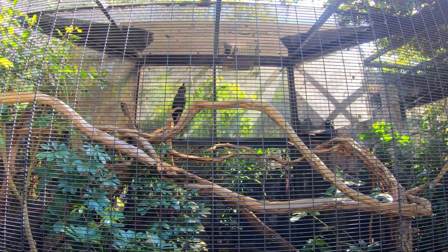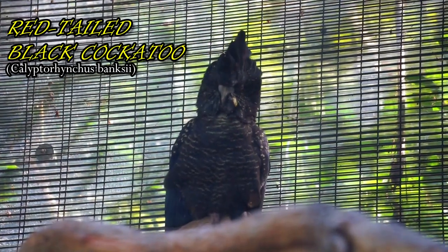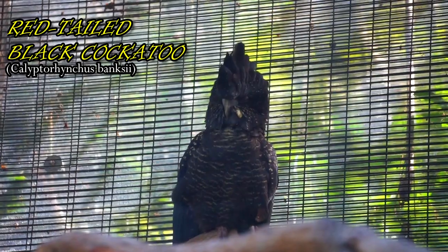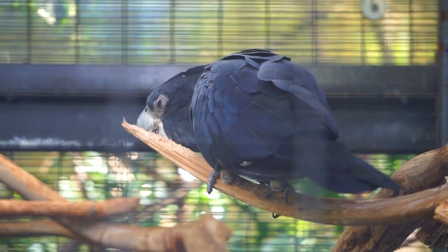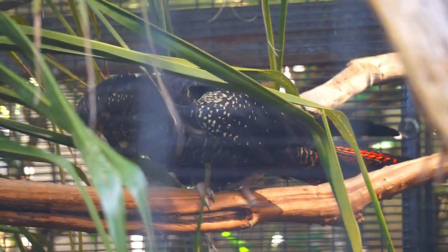Just like most cockatoos, this male-female pair of red-tailed black cockatoos have established a strong bond. The male will court the female by feeding her, and he will continue to bring food while she incubates her eggs and broods her chicks.